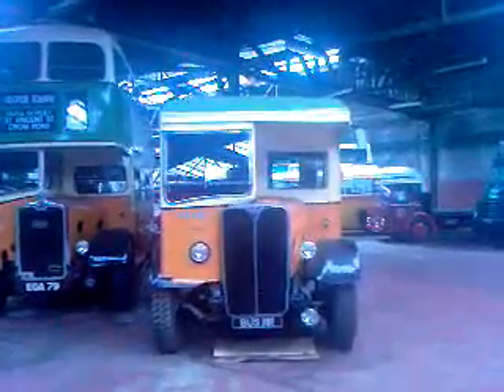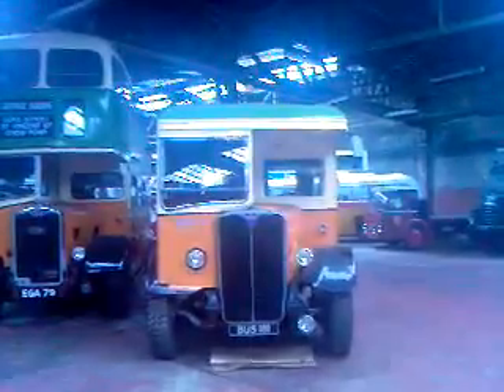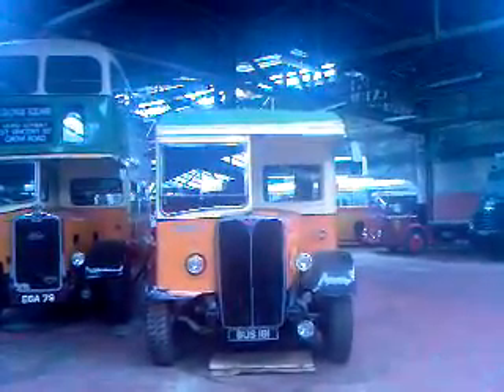It's 181, built in 1938. It was originally a double-deck bus but it turned into a tow wagon. That's the front.